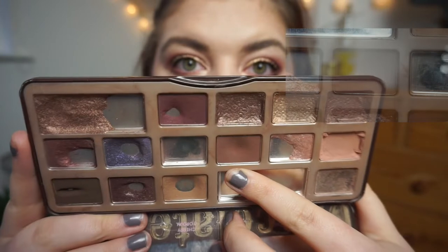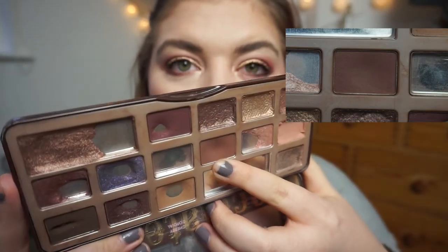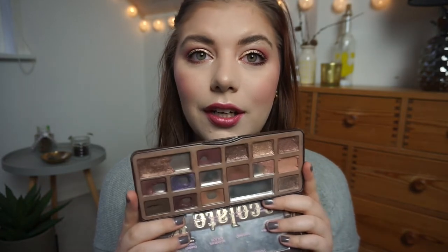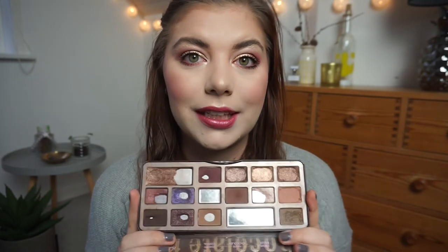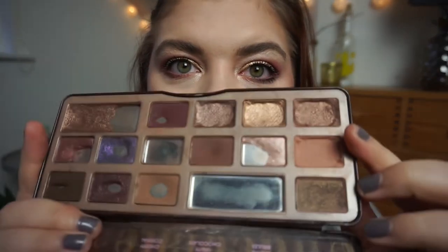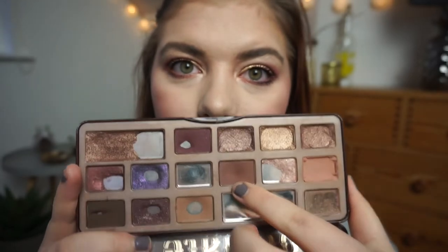The next item is an eyeshadow from my Too Faced Chocolate Bar eyeshadow palette. I am panning 'Semi-Sweet' — that shadow right there — and as you can see it has a massive dip in it. I really hope I can hit pan on this by next update. This palette is very loved; I had it in a panda palette for 2018. These shades are repressed so there's not that much product in them, but I really want to pan this by next update.